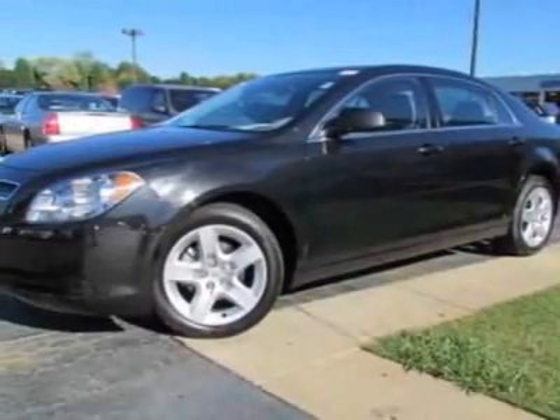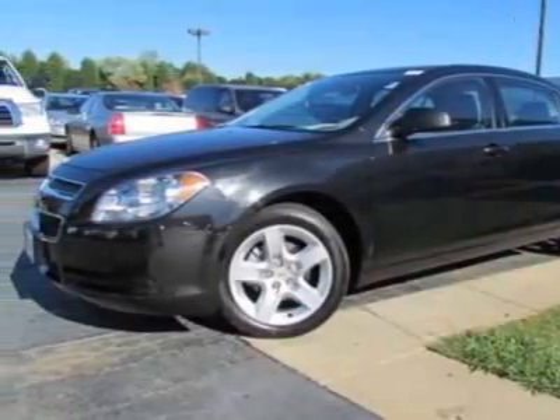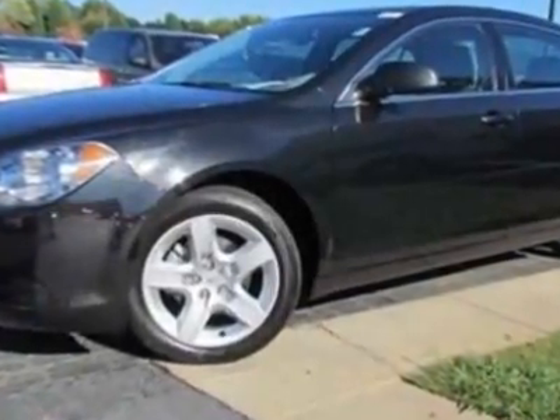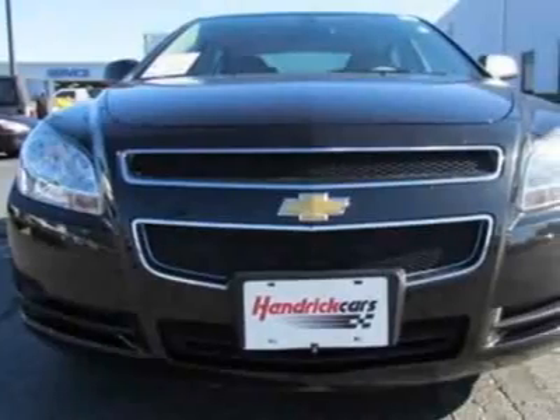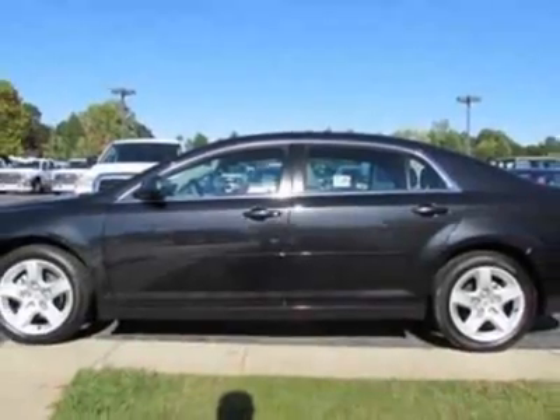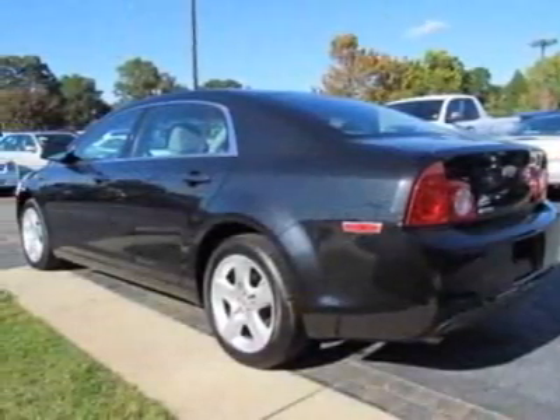Take a look at the certified pre-owned 2011 Chevrolet Malibu. Carfax has certified this Malibu as having one owner. This Malibu has just under 29,500 miles. This vehicle gets an estimated 22 miles per gallon in the city and an estimated 33 on the highway.